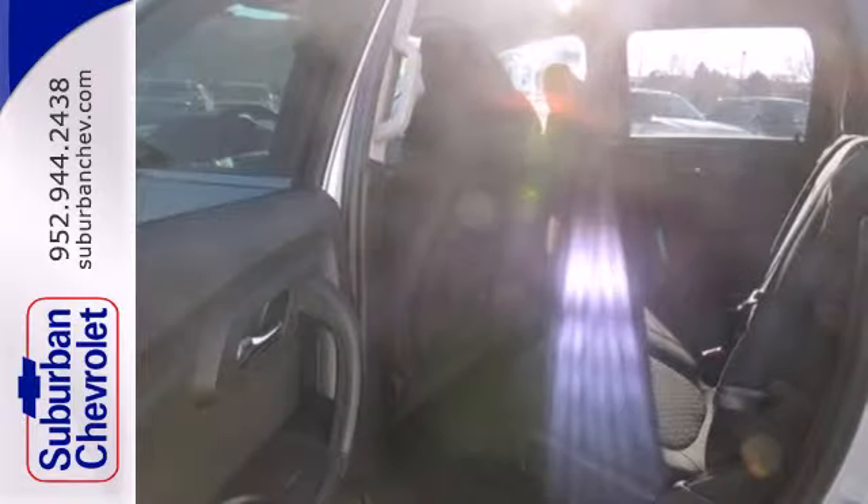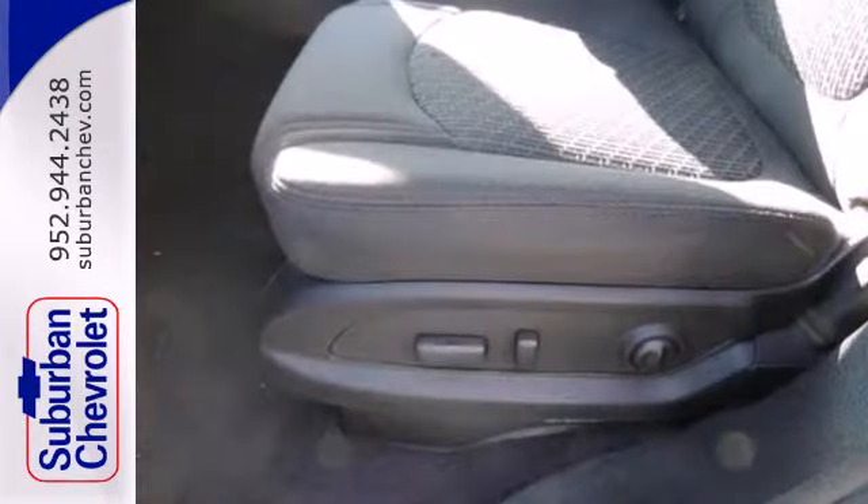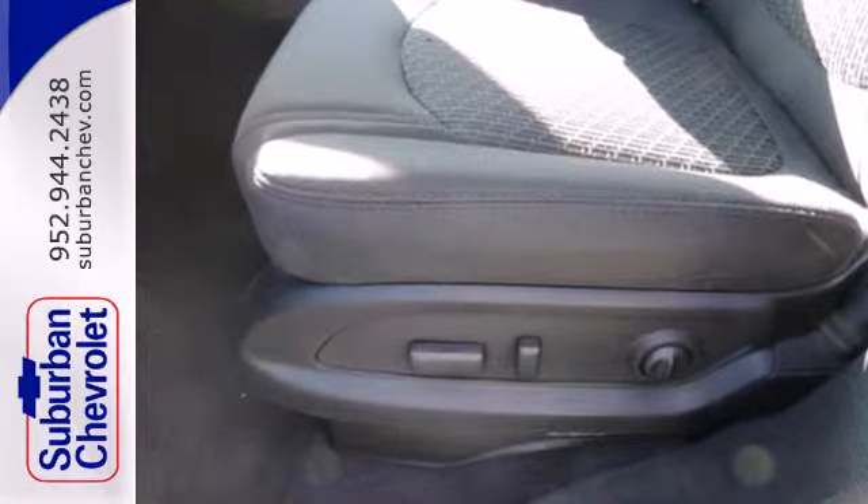With its bold style, powerful performance, cavernous interior, and amazing handling, it's no wonder the Traverse is the favorite of consumers and critics alike.